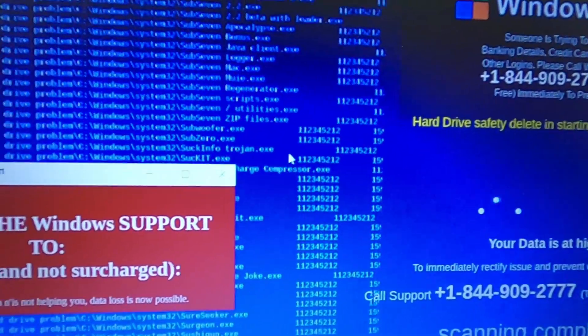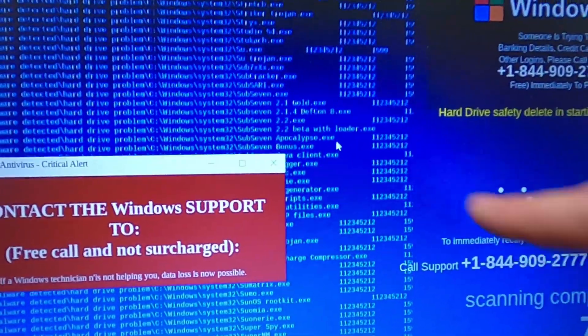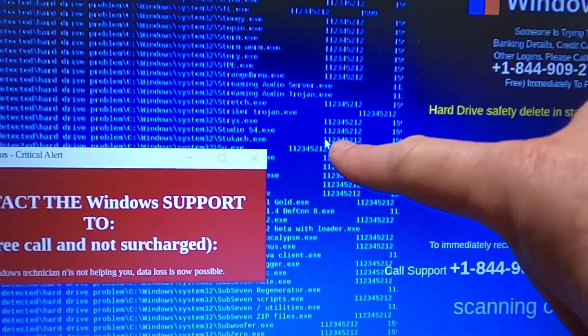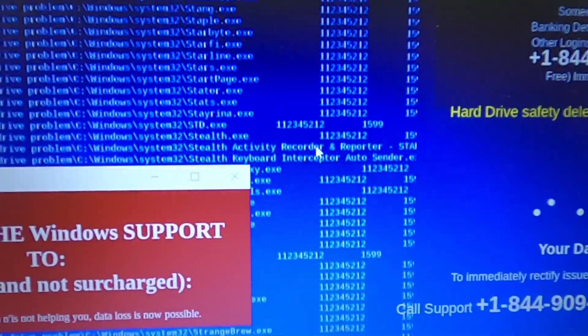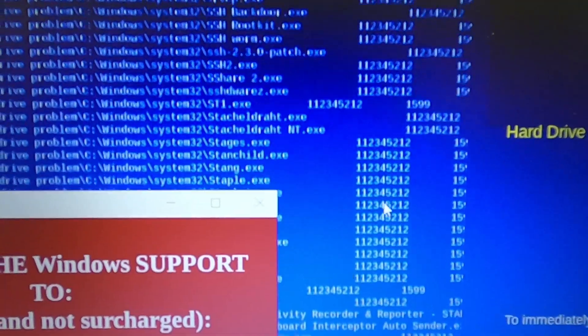The computer is completely locked up so I can't control the cursor, but they're making it look like somebody's moving the cursor around. That's a nifty little added trick they're showing here.